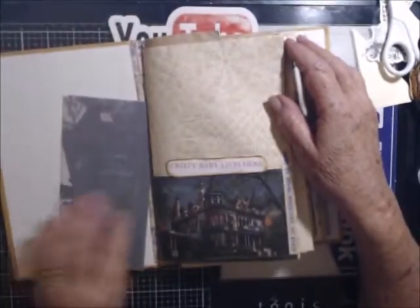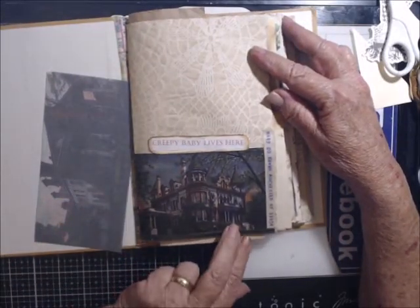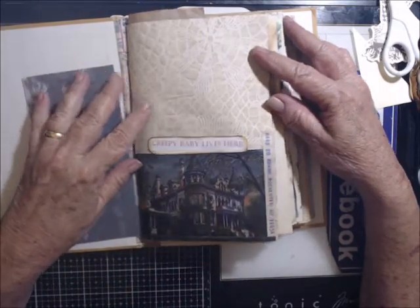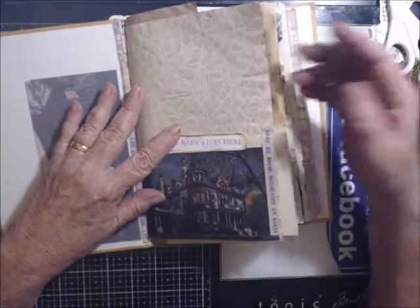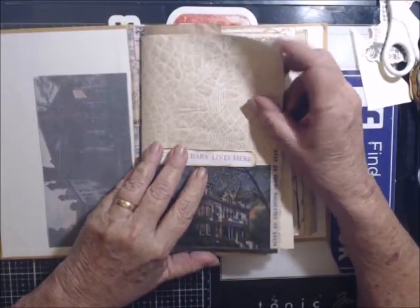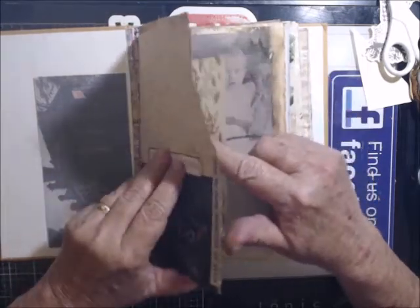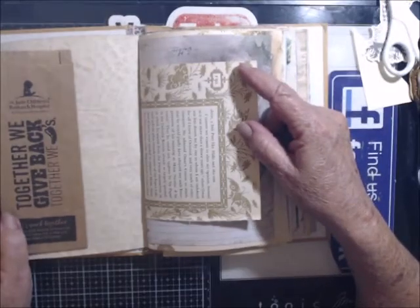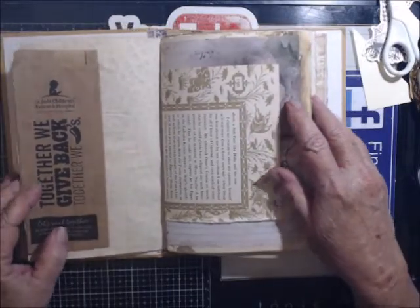I've got my papers together in here with some extras. On the first page it says 'Creepy Baby Lives Here' and it's a rice paper picture of a house. Here I have the address that was just on some other vintage papers I had purchased. This is Girly Girl Creates, Michelle H's paper, and I'm going to put this in here because of the St. Jude's Children's Hospital — and I think I'm going to put across here 'where it all began.' It's kind of creepy.